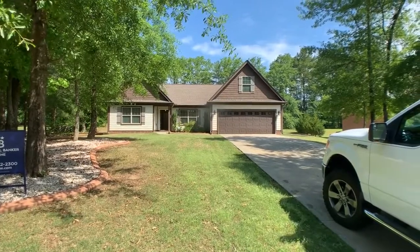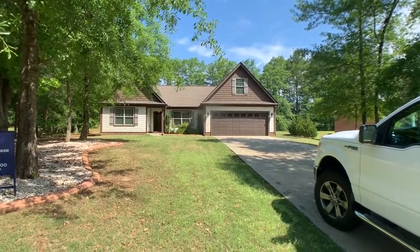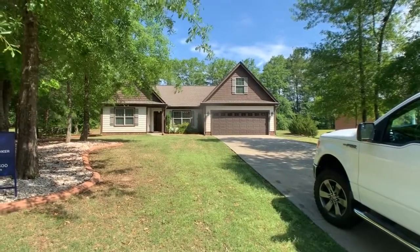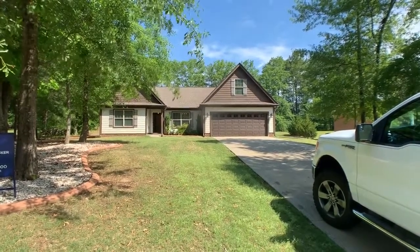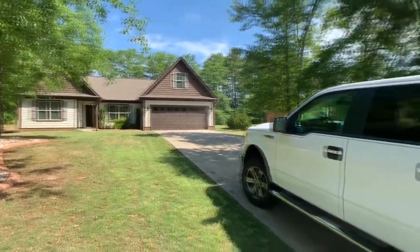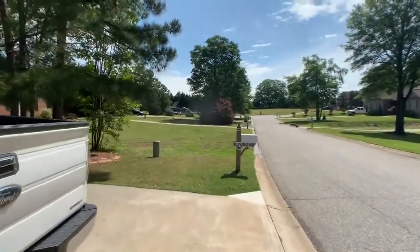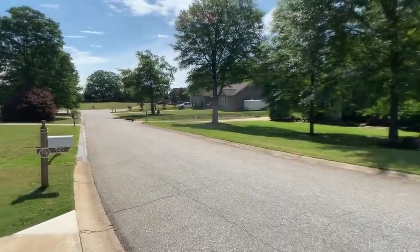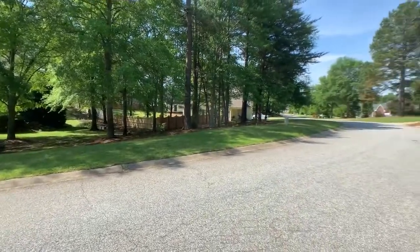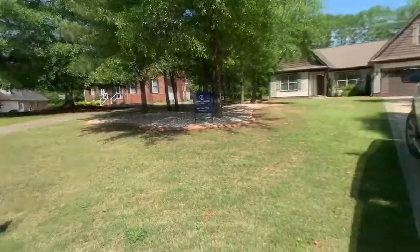Hello, we are here today at 547 Holly Bell Drive in Lyman. This is a three-bedroom, two-bath home with a two-car garage. It also has a bonus room and a detached two-car garage off the back, which I'll show you in just a minute. But before we go in, let's take a look around the neighborhood. All right, let's go take a look inside.